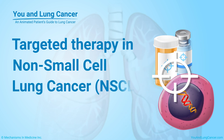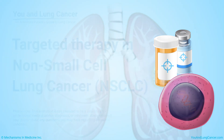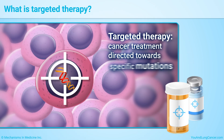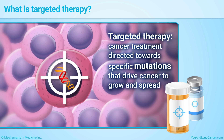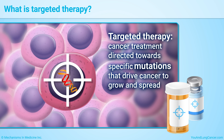Targeted therapy in non-small cell lung cancer. Targeted therapy is a cancer treatment directed towards specific mutations that drive cancer to grow and spread. Targeted therapies interrupt the growth and function of cancer cells while avoiding healthy cells.